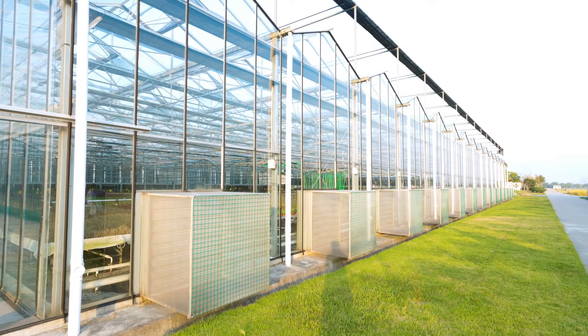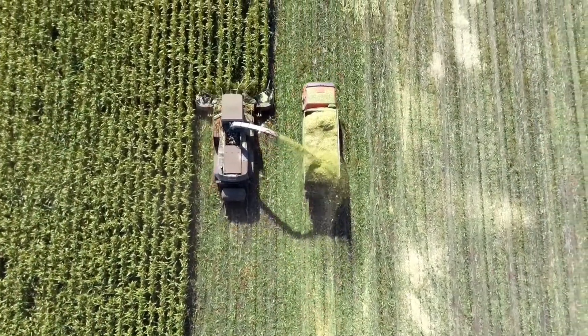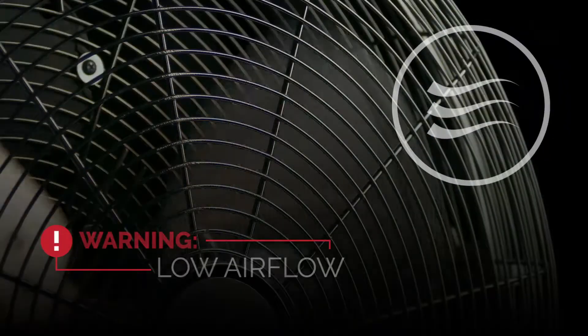When you are responsible for a greenhouse, livestock, or other environmentally sensitive assets, your worries continue even when you are off-site. What if there's a power failure? What if the temperature gets too hot or cold, or the fans stop running?